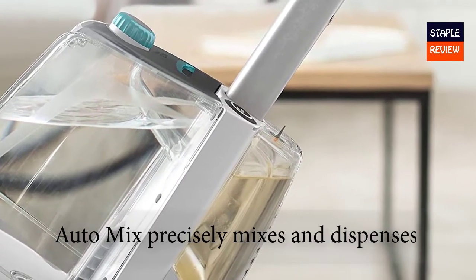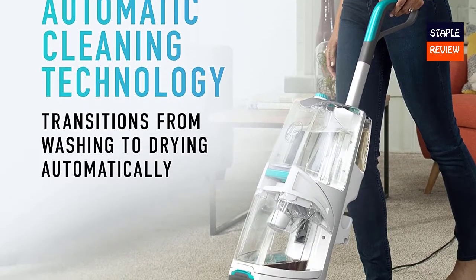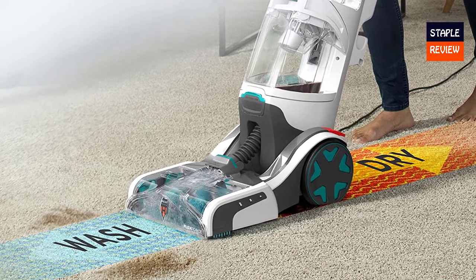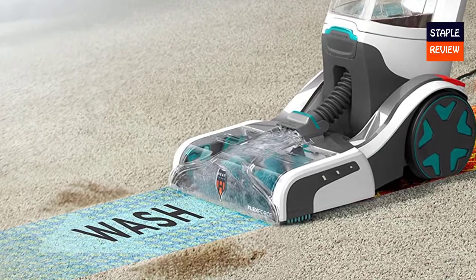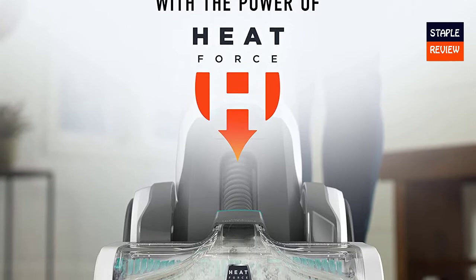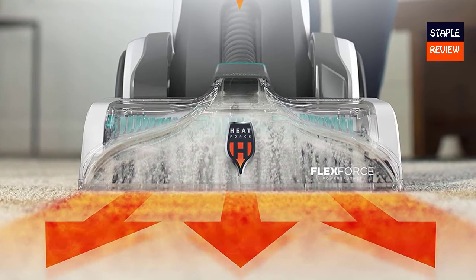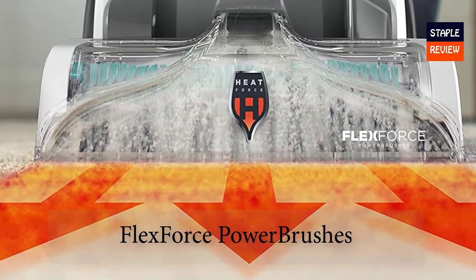Flex Force power brushes plus Auto Mix precisely mixes and dispenses the correct amount of solution for optimal cleaning, while Auto Dry powerfully extracts water with Heat Force for an even faster drying time. The auto clean motion-sensing design eliminates the guesswork. Auto Dry delivers powerful extraction with Heat Force for faster drying. Flex Force power brushes gently remove deep dirt, debris, and pet messes.